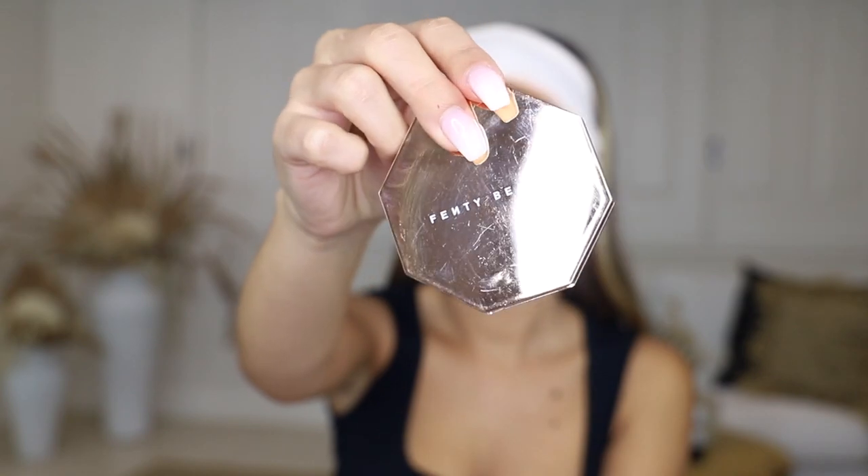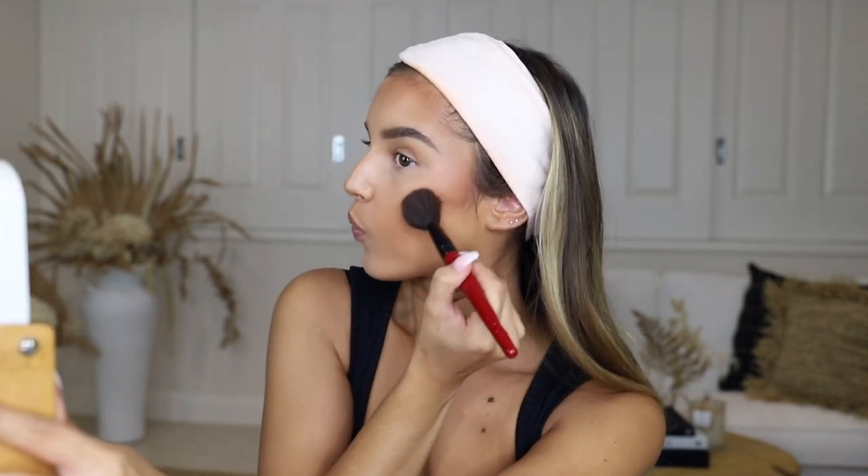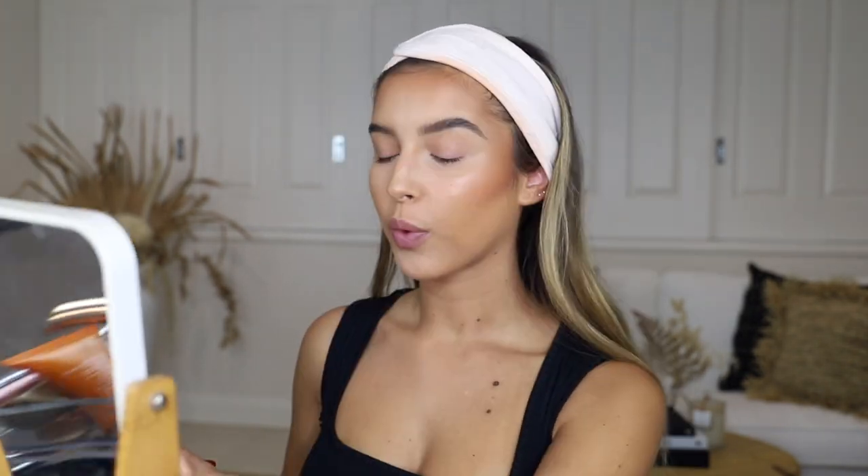The next step is bronzer. The bronzer I use is the Fenty Beauty Bronzer in the shade Coco Naughty. The brush I use for bronzer is the Smashbox Buildable Cheek Brush — I decided to buy it after watching Desi Perkins' YouTube tutorial because I'm obsessed with her makeup looks. I think it looks flawless every single time. One thing I really love about this bronzer is how buildable it is — I like to build up the intensity by going back and forth.